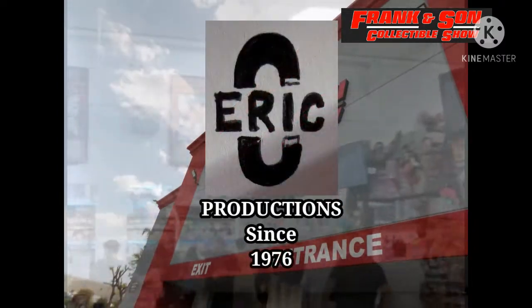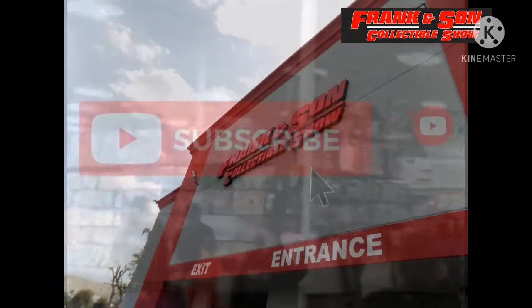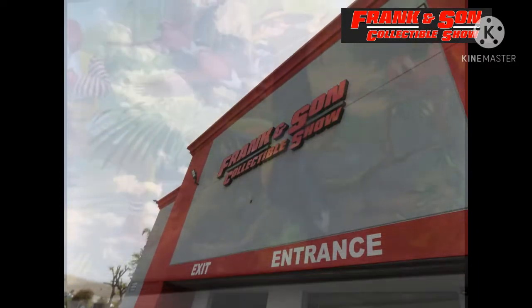Welcome to Eric C Productions. If this is your first time watching one of my videos, please hit the subscribe button and the notification bell so you get notified of my latest videos posted during the week. Thanks for watching, and now back to going to the Frankincense Collectibles Show in Los Angeles.